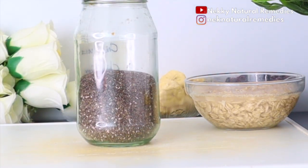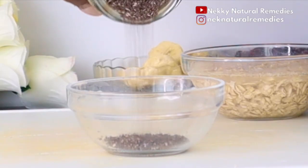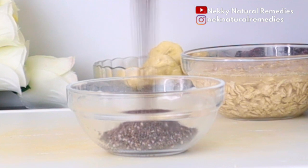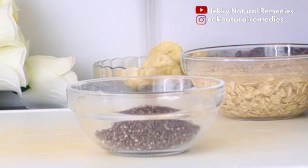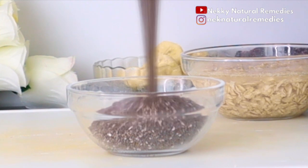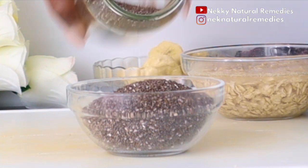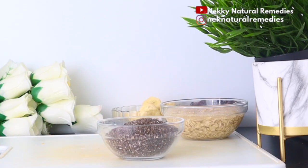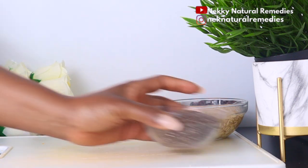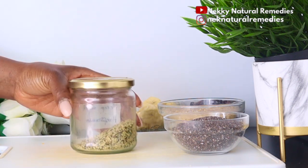After the banana, we add seeds. The first seed is chia seeds. If you don't have chia seeds, you can use flax seeds or any other seed you have. Chia seeds are rich in protein, which helps reduce appetite and food intake. The protein promotes muscle growth and reduces body fat. Chia seeds are one of the best superfoods for weight loss, boosting digestive health, metabolic rate, and providing high omega-3 content and good fats.